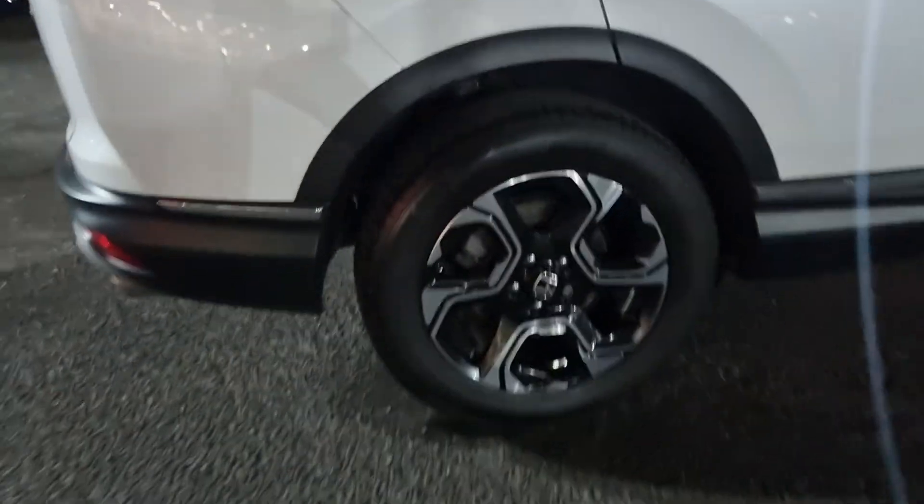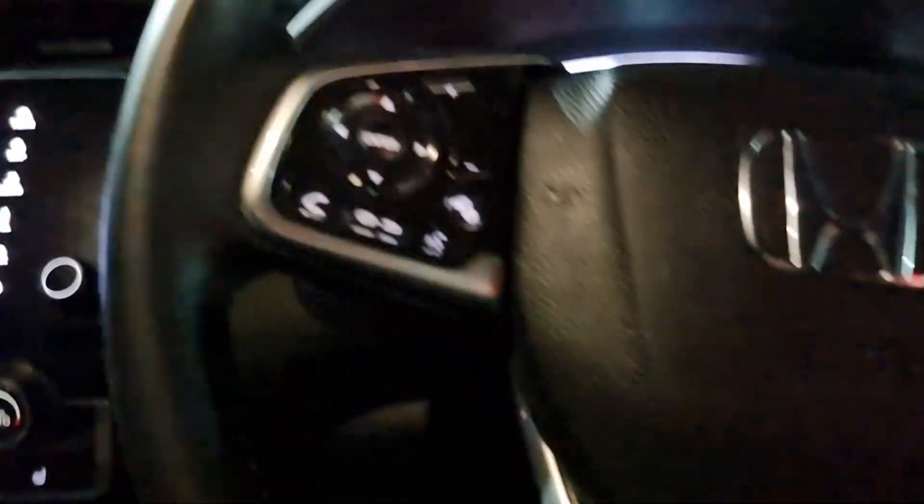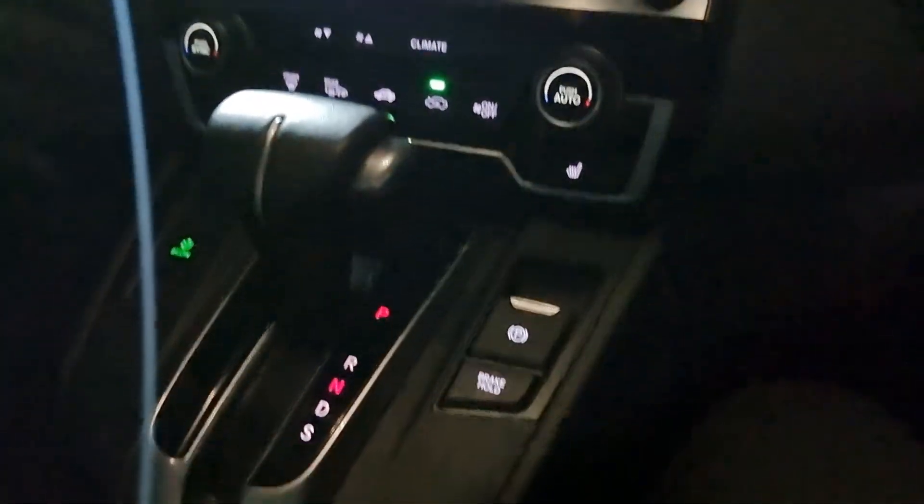Moving around again, showing you the rear alloy just here. We do have the full leather seats — I'll just quickly turn the lights on so you can see what they are like. There we go, lights on, so you can see the full leather seats with ISOFIX mounting points, electric and automatic rear windows.